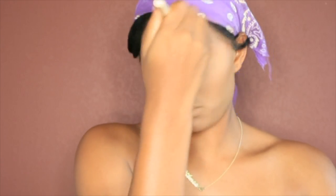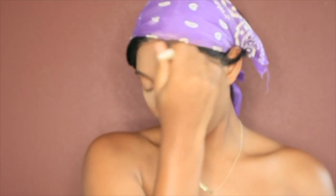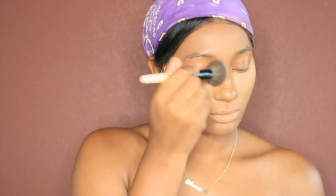Y'all, this is beauty 101 — once you have liquid foundation, if you want that flawless matte look, go in with powder, powder, powder. So you see I went in with powder, now I'm about to go in with some more powder. And it's the L'Oreal True Match Super Blendable Powder in the color W8.